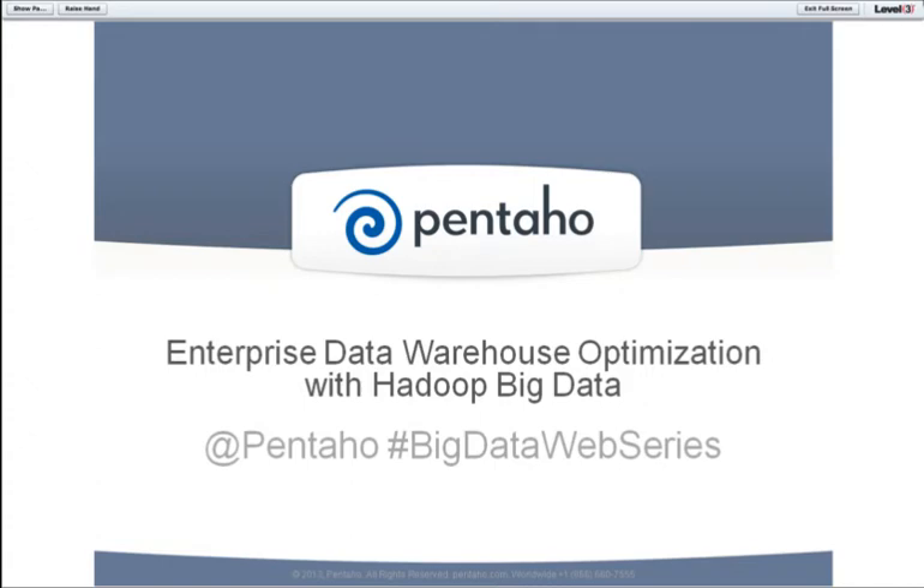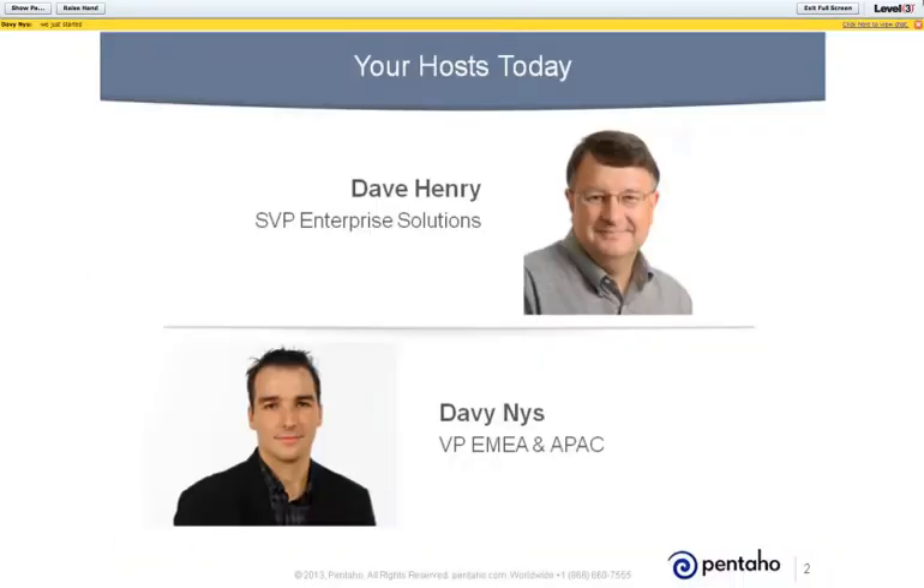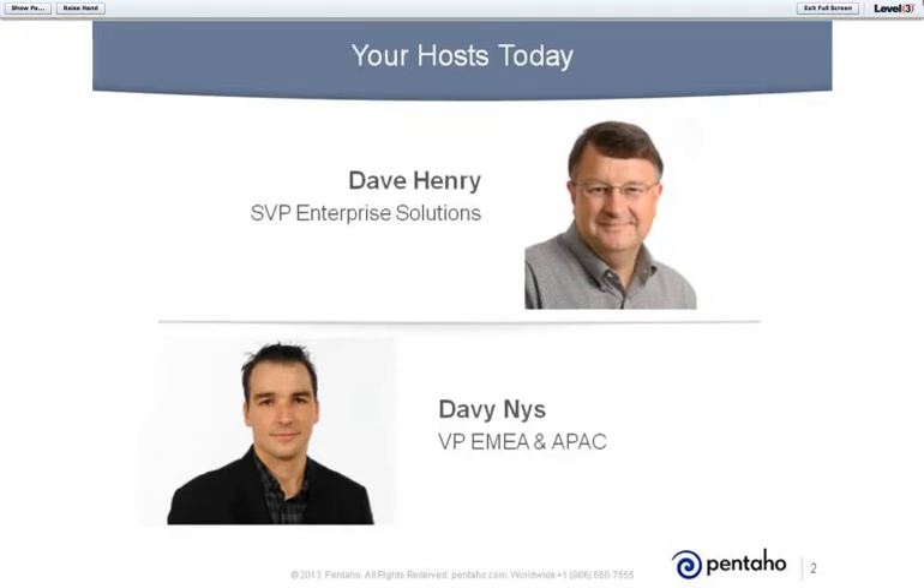Hello, everyone. Thank you for joining today's presentation, Enterprise Data Warehouse Optimization with Hadoop Big Data. Your presenters today are Dave Henry, SVP of Enterprise Solutions at Pentaho, and Dave Ines, the VP of EMEA and APAC. Both Dave and Dave are experts in big data analytics, so please don't hesitate to send in your questions for the Q&A session at the end. And with that, I will hand it over to Davey.